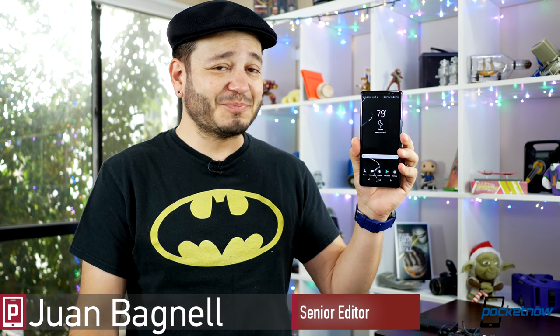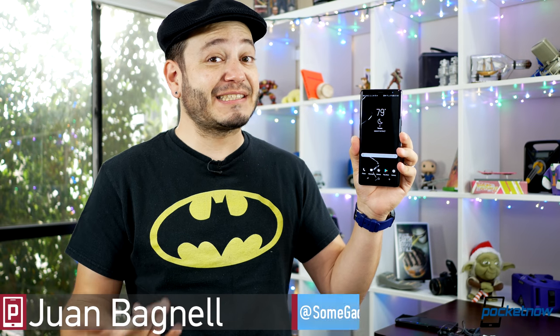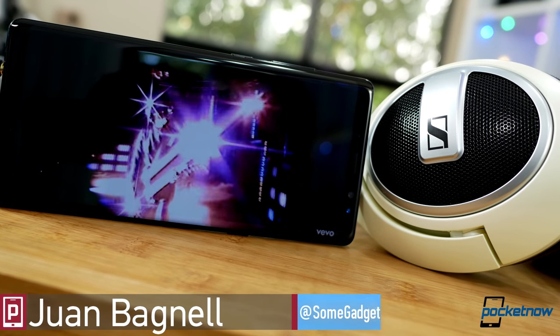Premium price tag, premium sound? Juan Carlos Bagnell here for Pocketnow, and it's time we take a listen to the Galaxy Note 8, brought to you by dbrand.